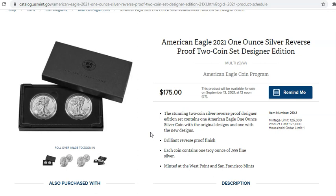There's not going to be any withheld for a future release. They're not releasing any of the reverse proofs in any other sort of set. It's a one-and-done opportunity. The household order limit is one, but that's a shame if you can order more than one. Even at just the mintage of 125,000 sets, it's going to make it incredibly easy to obtain.